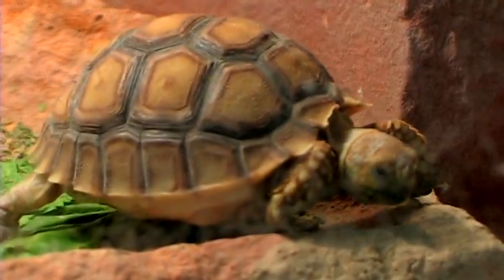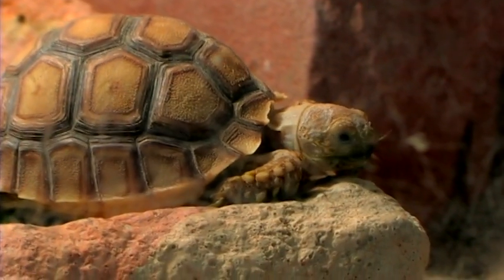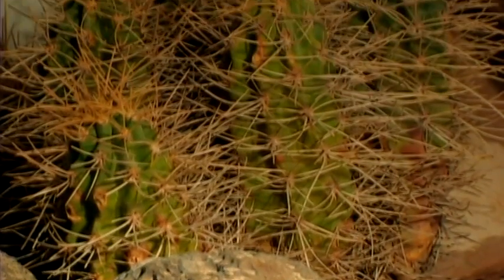If it's a tortoise, which is a desert species, they eat the cactus, the prickly pear fruit, they'll actually eat the beaver tail cactus itself, wild grasses, and sometimes they will eat insects.